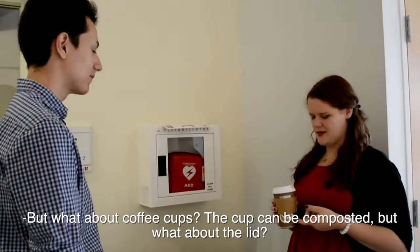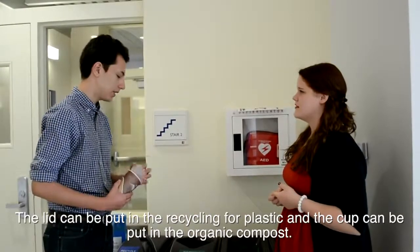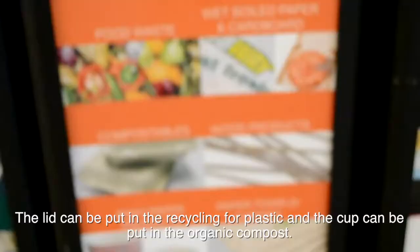But what about coffee cups? The cup can be composted, but what about the lid? The lid can be put in recycling through plastic, and the cup can be put in organic compost.